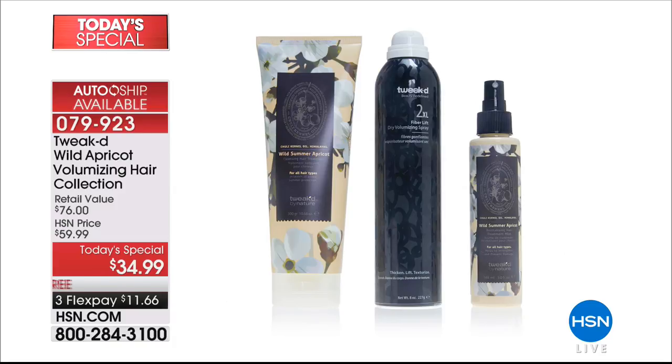It's a cleansing treatment for your hair that will help bring hydration to chemically treated hair, bleached hair, dry hair, and brittle hair. If you'd like to order our Today's Special, it's $34.99. Most people are signing up for AutoShip, which lets you lock in this price and have these products delivered every 60 days. Go to hsn.com and take advantage of our Best Buy of the Day.